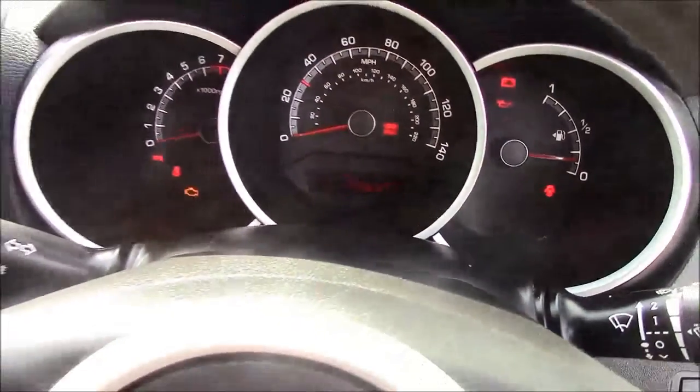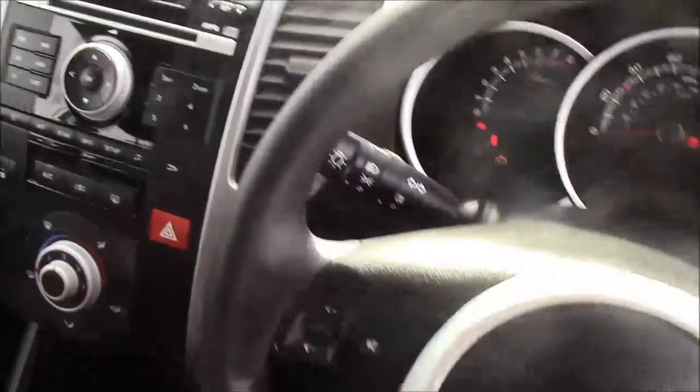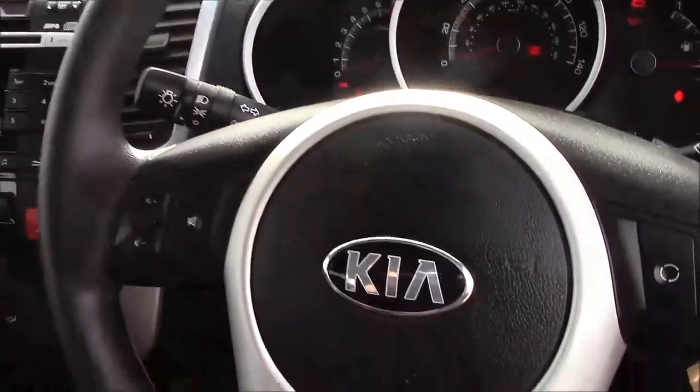Thank you for viewing this vehicle today. Just a quick reminder: this vehicle does come with the remainder of the Kia 7-year warranty. For more information or further specifications, please don't hesitate to click on the link in the video. You can also use this link to book yourself a test drive, or for any questions or queries please don't hesitate to pick up the phone or visit one of our showrooms where one of our friendly sales team will be more than happy to help. Thank you from Wessex Garages, Penarth Road in Cardiff.